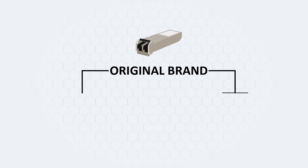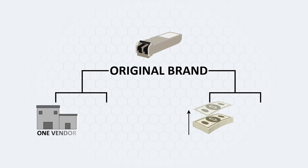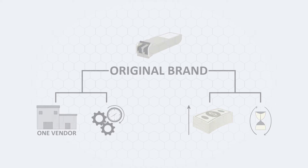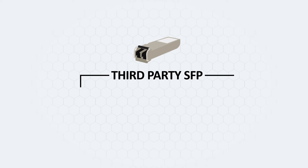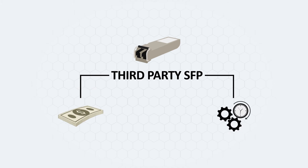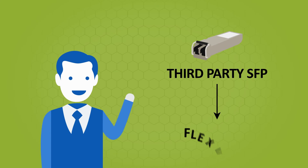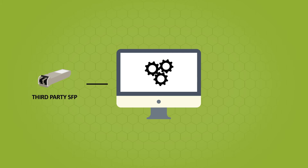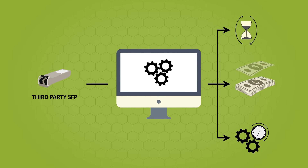Original brand SFPs are expensive and locked to one vendor, and even though they're reliable and support is good, it's expensive and potentially slow. Third-party SFPs are less expensive, but their support and reliability reflects that cheaper price. Either way, Dan likes the flexibility of third-party SFPs, but they're generally not supported, and sending the modules back for support or reprogramming costs his company time, money, and downtime.